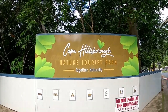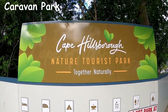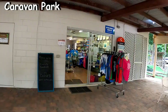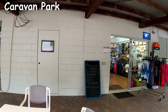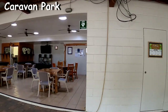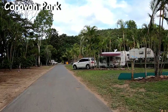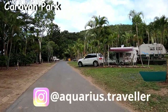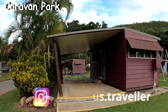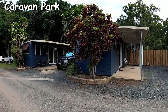This time we stayed at the Cape Hillsborough Nature Tourist Park, which is the closest accommodation to the sunrise kangaroo experience. You check into reception, which is also a small general store, right beside the communal entertainment area. There are powered and unpowered sites available in the caravan park, as well as some cabins and huts — we stayed in a hut this time.